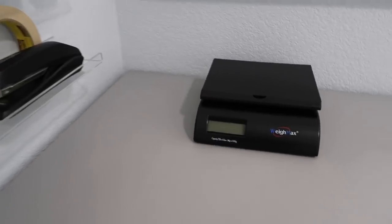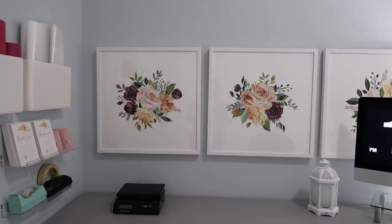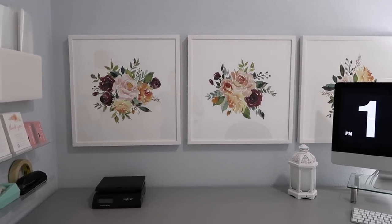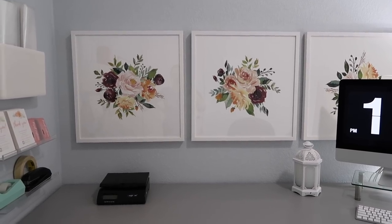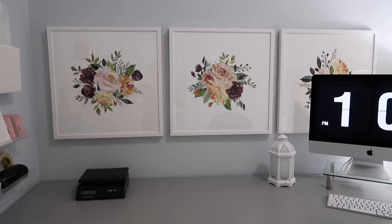Over here is just my postage scale — I've had this for a long time, it's from Amazon. Those prints I shared in another vlog — the actual art is a digital download that I bought off of Etsy, which I'll link below. And then the frames — I had the art framed through Erin Condren, which I always have a $10 gift certificate link below for as well.